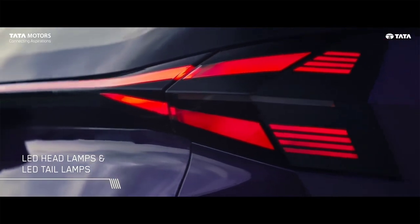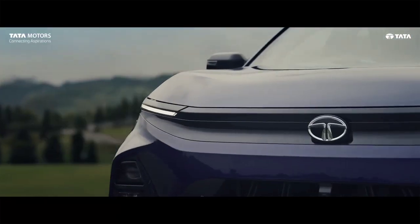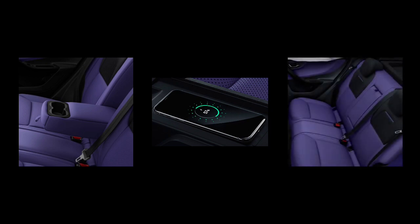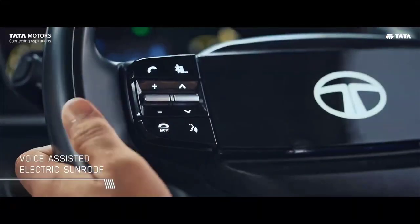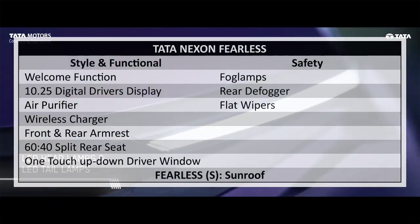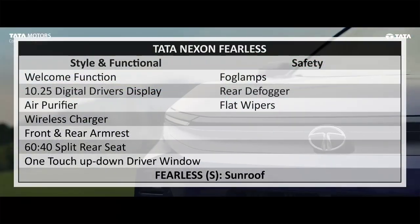The Fearless variant adds a welcome function, a 10.25-inch digital driver display, air purifier, wireless charger, front and rear armrests, 60:40 split rear seat, and one-touch up/down driver window. For safety, the Fearless variant gets fog lamps with cornering function, rear defogger, and flat wiper. The Fearless S variant further adds a sunroof.